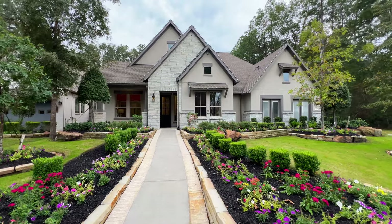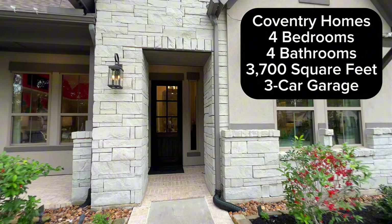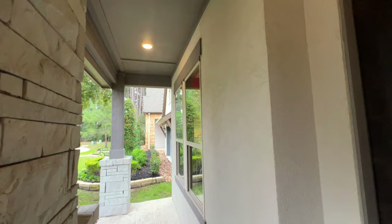All right, Rakey family, we are going to be touring a beautiful Coventry property, and this one is going to be in Artavia. There are going to be some fantastic upgrades in this one you're not going to want to miss, starting with the covered front porch.